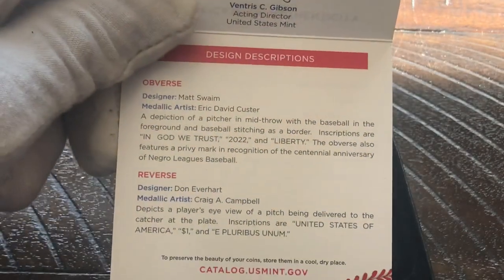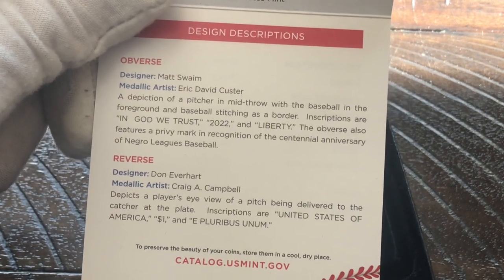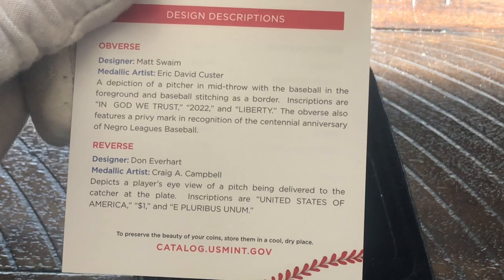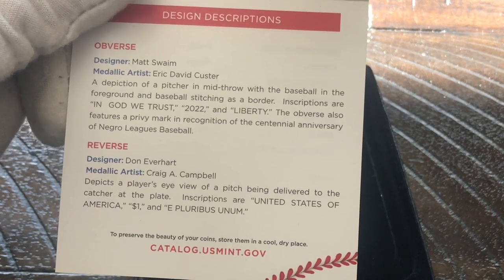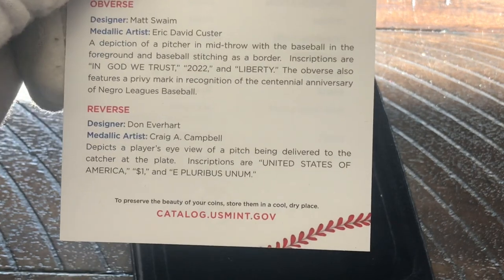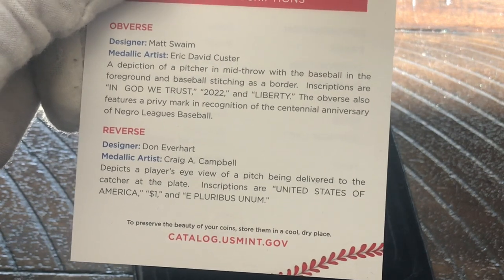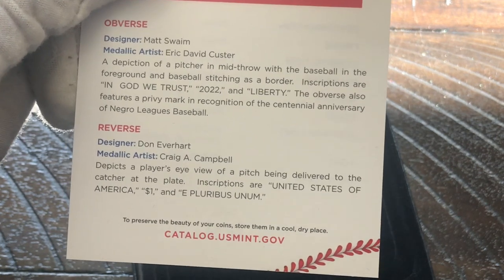The COA gives a description of the obverse designer, describing a depiction of a pitcher in mid-throw with a baseball in the foreground and baseball stitching as a border. Inscriptions are 'In God We Trust,' '2022,' and 'Liberty.' The obverse also features a Privy Mark in recognition of the centennial anniversary of Negro League baseball. The reverse depicts a player's-eye view of the pitch being delivered to the catcher at the plate, with inscriptions 'United States of America,' 'One Dollar,' and 'E Pluribus Unum.'